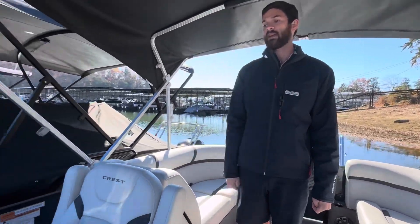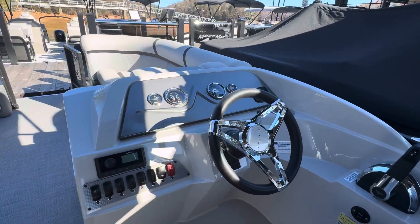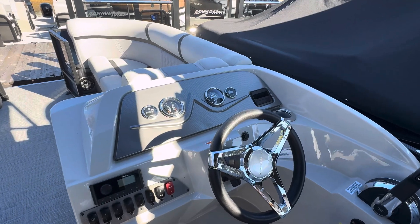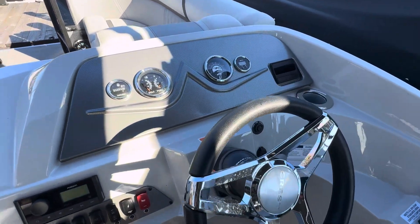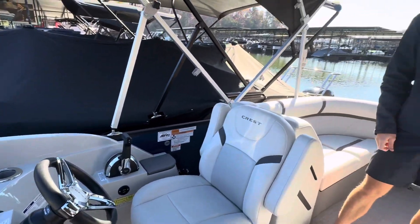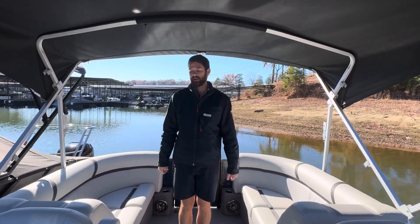The helm is very nicely appointed — it's very clean, not too busy. You will have all the necessities: a depth gauge, an hour meter, tachometer, fuel gauge, and trim gauge. With that as well, you get a Fusion radio system with four Bluetooth speakers — two in the front, two in the back.